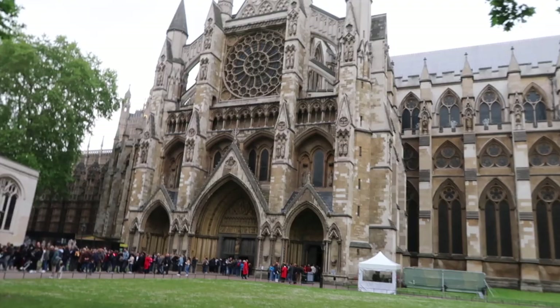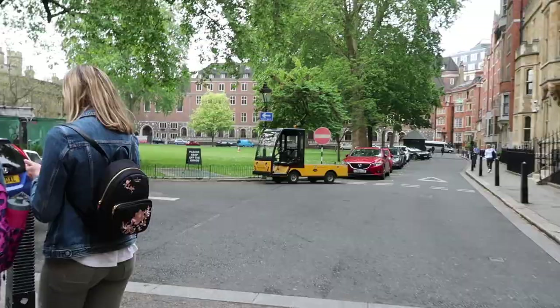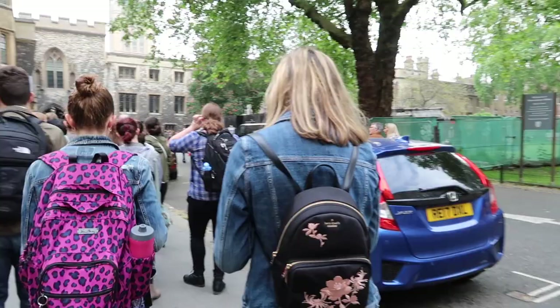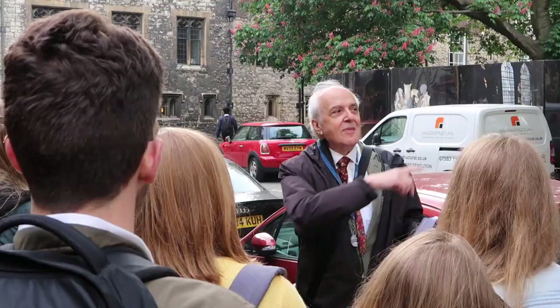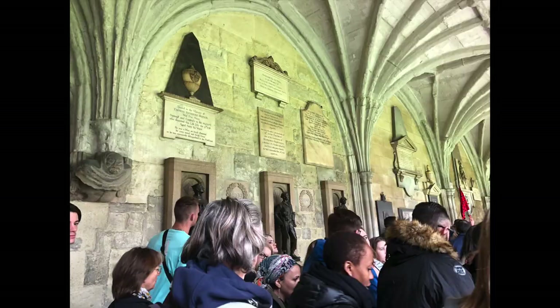Westminster Abbey was definitely one of the most, if not the most, anticipated stops during this trip. I have to admit that while the location itself is every bit as impressive as you would think, the experience wasn't that great. Our group split into two, so we each had a different tour guide, and while our tour guide was very nice and funny, we could barely hear him because it was so loud inside. There were so many tourists that there was no room to move or breathe or really see anything up close.